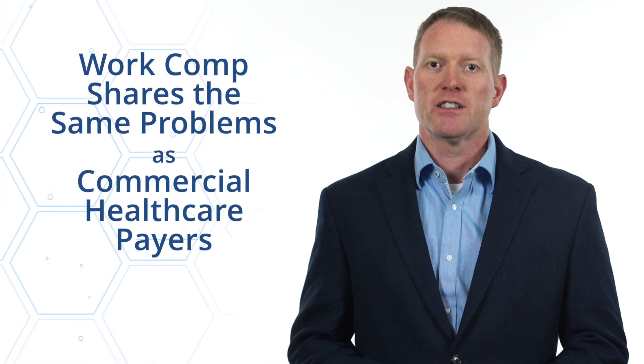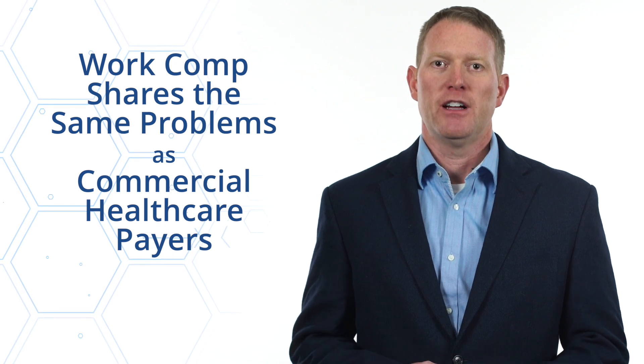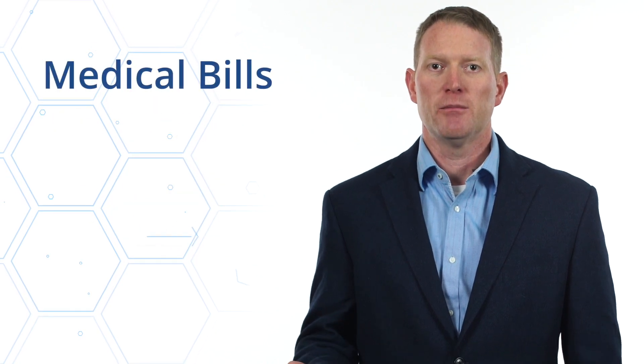Hi, I'm Jason Kolb with Smart Data Solutions. Property and casualty organizations deal with a wide array of hurdles and challenges when it comes to effectively managing document and claims related workflows. Workers' compensation shares some of the same problems as commercial healthcare payers, such as processing medical bills and attachments.